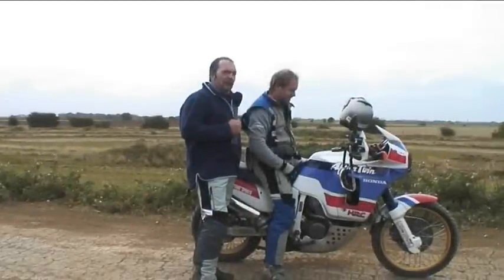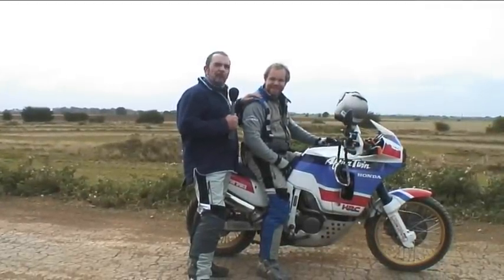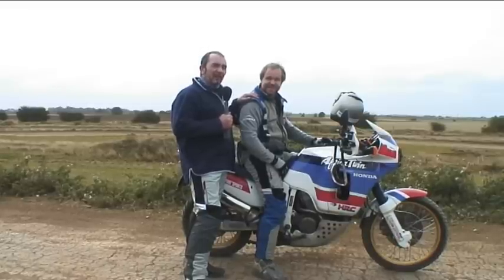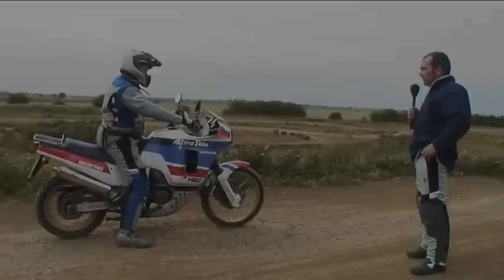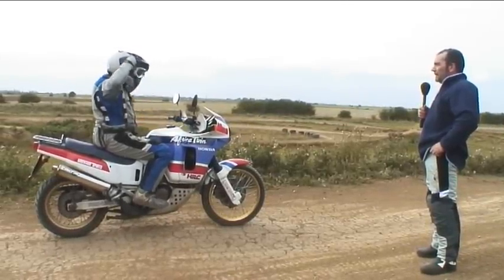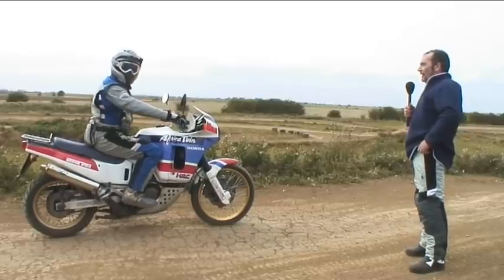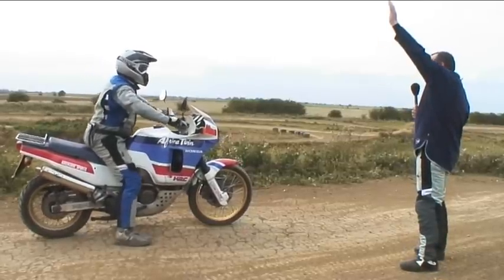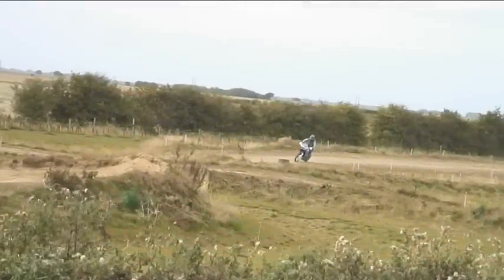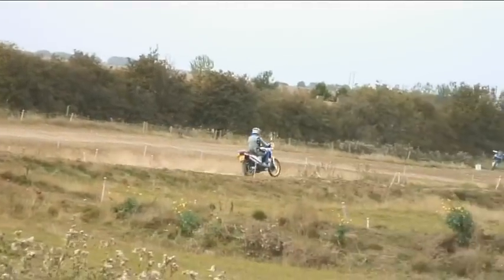Here we are, ready for the timed laps. This is Simon Pavey, our expert of the day. He's going to take each bike for a flying lap and we're going to time it. Afterwards we've got to see if we can match it — or make him look stupid. First up it's the Africa Twin. The big question is: is the clutch going to make one more lap? On a drop of the hand — three, two, one, go! He's only had one warm-up lap on each bike.